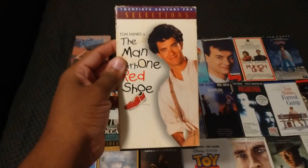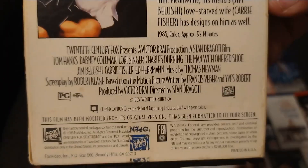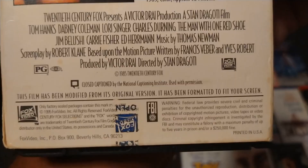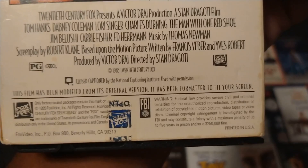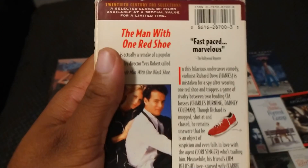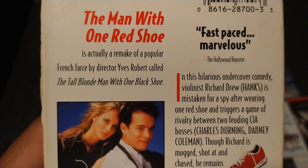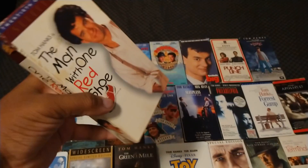Here's the 1995 VHS of The Man with One Red Shoe with Tom Hanks, part of 20th Century Fox. Also starring Daphne Coleman, Lori Singer, Charles Durning, Jim Belushi, Carrie Fisher, and Ed Herrmann. Directed by Stan Dragoti, and the film is from 1985. I apologize because I have a bad cold. The Man with One Red Shoe was actually a remake of the popular French farce film The Tall Blonde Man with One Black Shoe. Rated PG and it's 92 minutes.